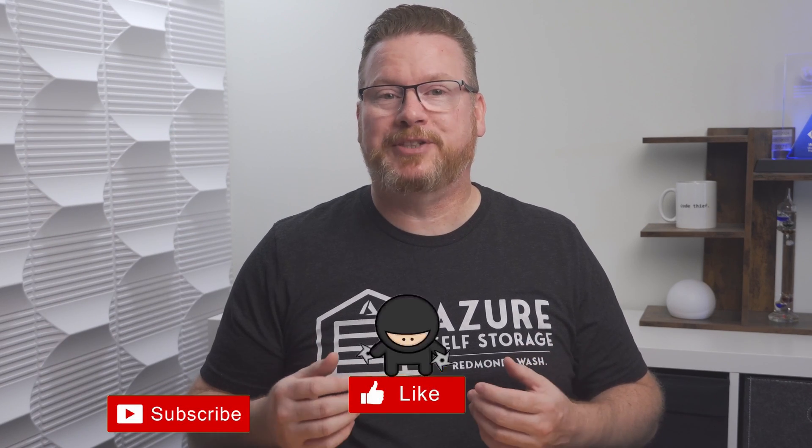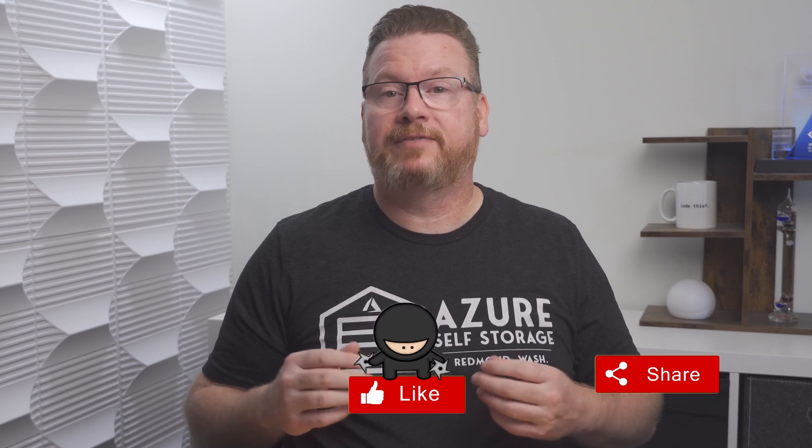Before we get started, please like, subscribe, and share with a friend, and click the bell icon for notifications of new content. Check out my Azure Virtual Desktop, Windows 365, and Hybrid Identities courses on udemy.com, and thank you channel members — your support is appreciated.